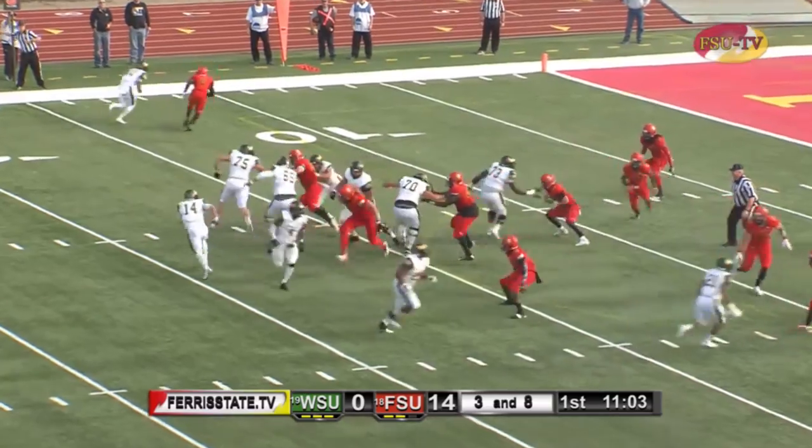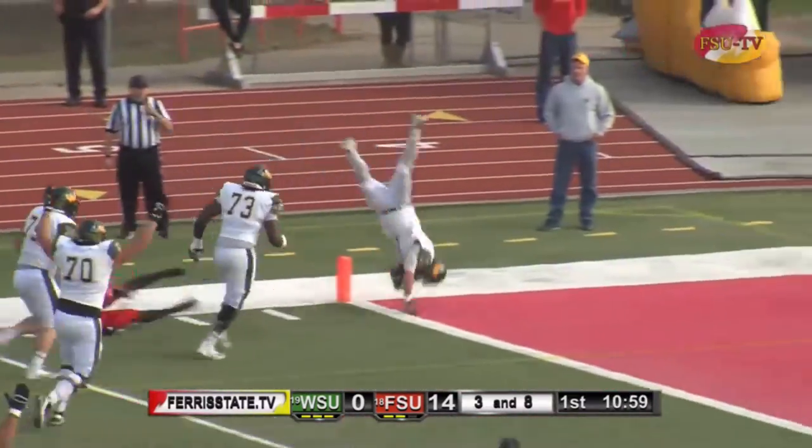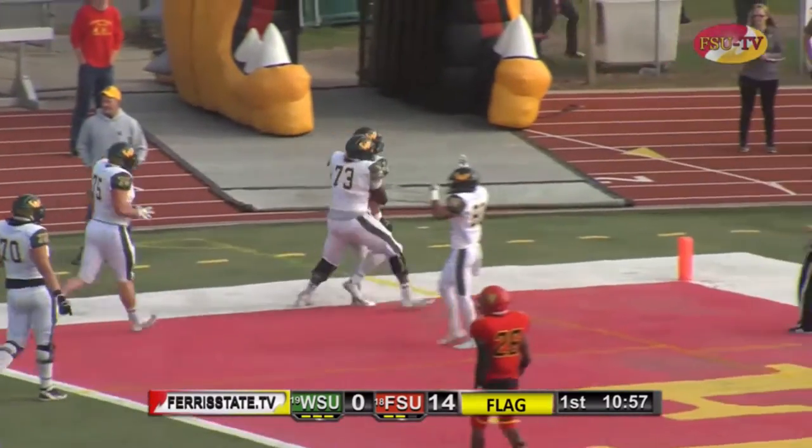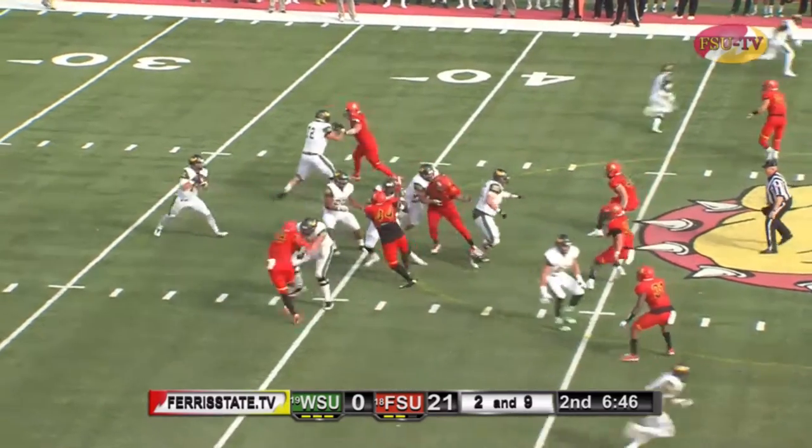In motion comes Hicks and now Zazula rolls out left side on the keeper, has a lead blocker and has the first down as he dives forward into the end zone. But we have a flag on the play back at the 14-yard line here in the first half and they fake the give.